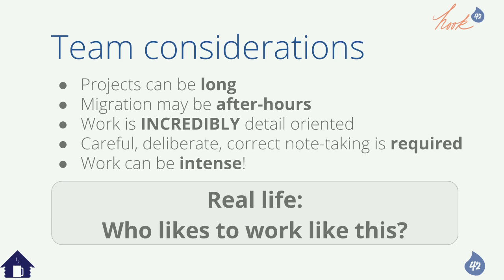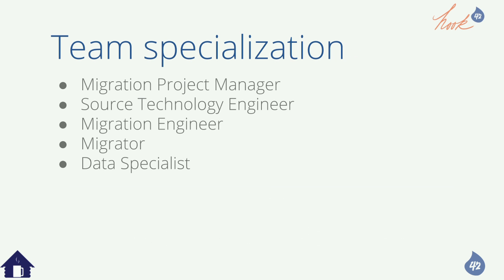You need very specialized people on your team for project success. A migration project manager is very hard — there's a lot of kitten wrangling, new requirements, forgotten requirements, someone gets sick, everyone wants it yesterday. They have to plan, wrangle, and educate.